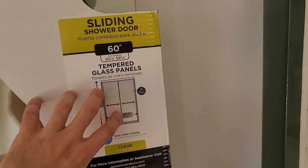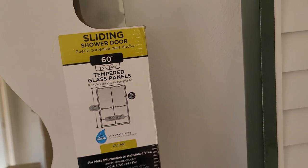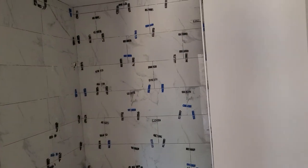The glass door is not something that came with the spec — it's an upgrade that we are doing and including. It's going to be installed right here in the shower.